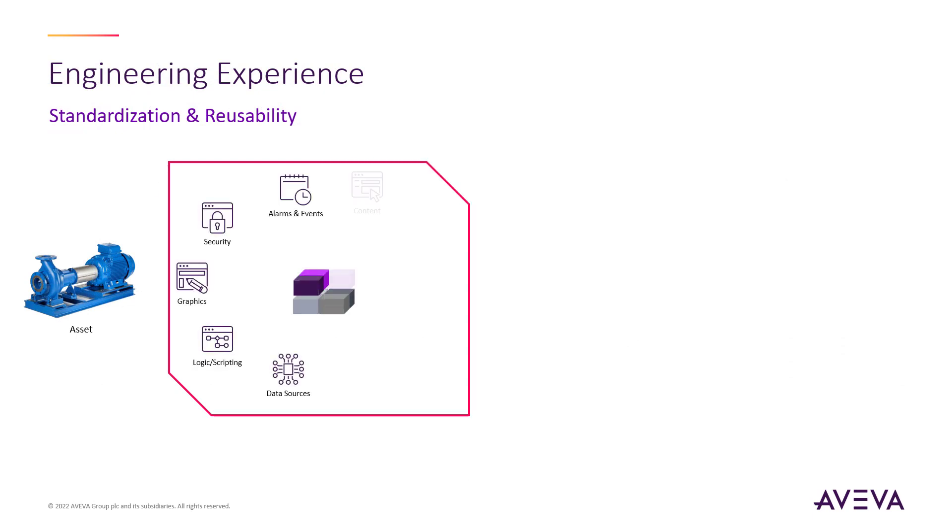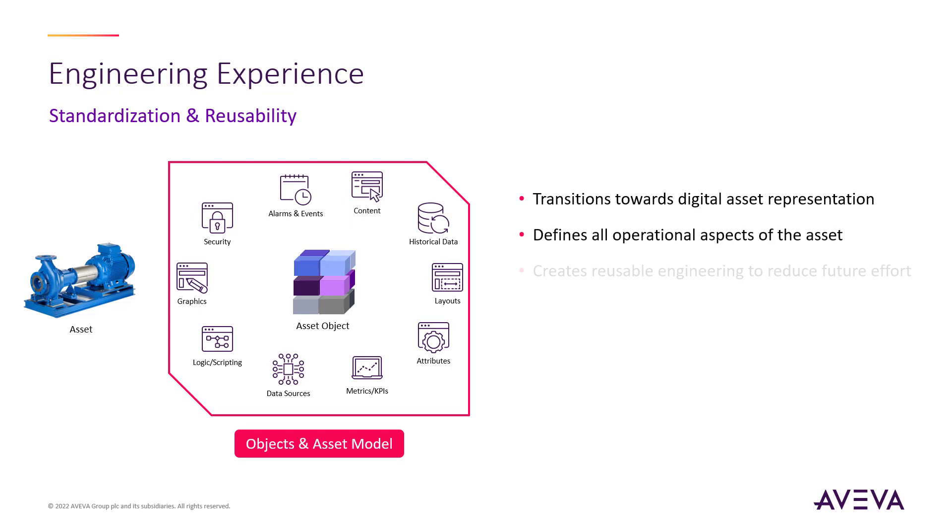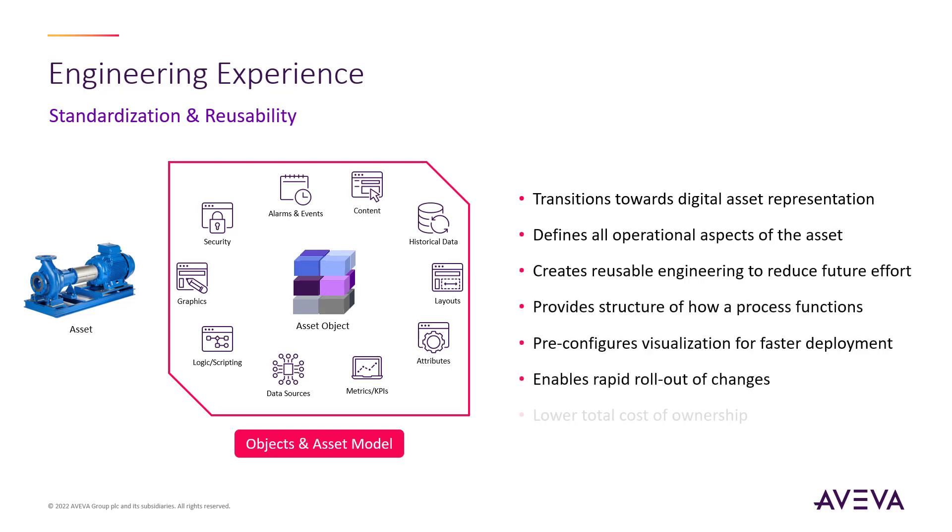Central to System Platform is the definition of assets through the use of asset objects. This is what begins to return that 80% reduction in engineering effort, and has the benefit of kickstarting your operations on the Digital Twin journey by digitizing the asset. Things like assigning available data sources and configuring relevant graphics and nameplates — such as pulling from our library of included graphics or even importing or custom designing graphics in the editor — as well as what data should be historized, alarm thresholds, user security associated with this asset, how the asset data and content should conform to a layout, and many other configurable elements like attributes, KPIs, and scripts.